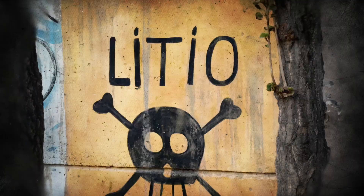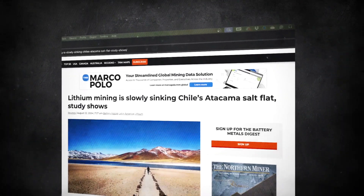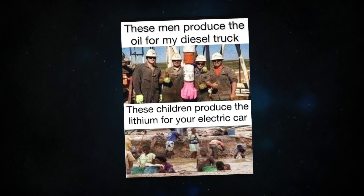Skull heads on the walls with the word 'Lithio Insight,' the gates of lithium congresses guarded by the army, satellite reports showing that water tables are depleting around lithium mines — are these signs that the boomer memes my uncle shares on Facebook were all true from the beginning?